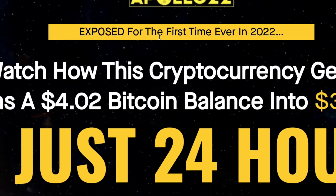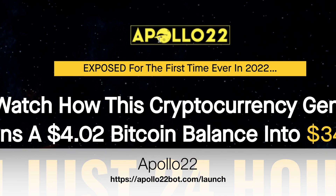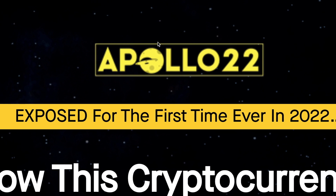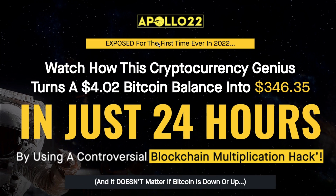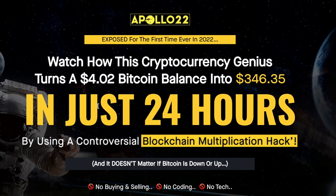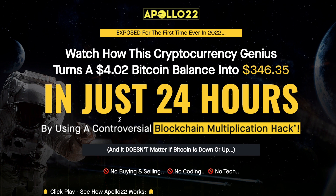I'm going to leave the link in the description below. It's called Apollo 22. Now listen, I know this sounds crazy and I know some of you may not believe this — but this is the first cryptocurrency genius software that turns $4 of Bitcoin into $346 in 24 hours. Yes, this is legit. You just have to follow the steps.